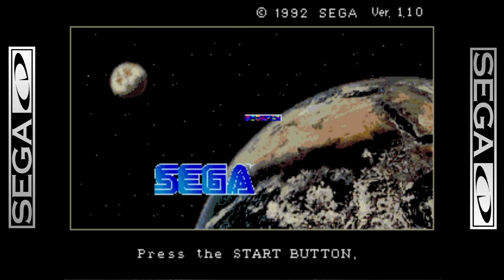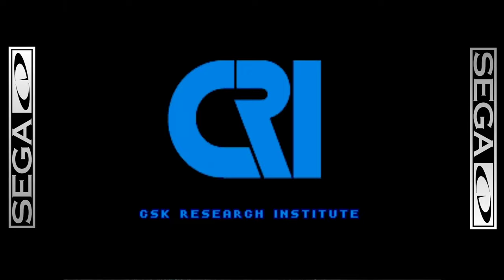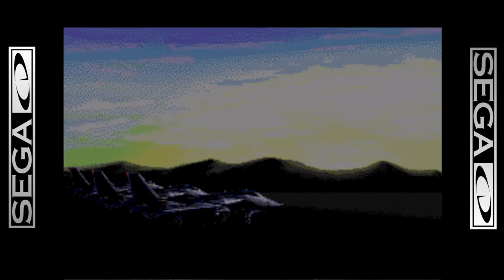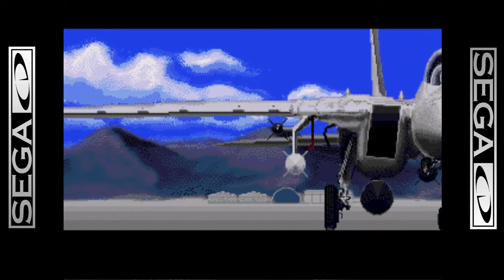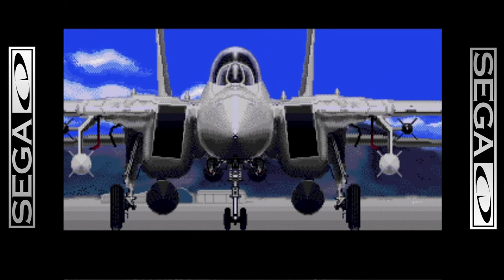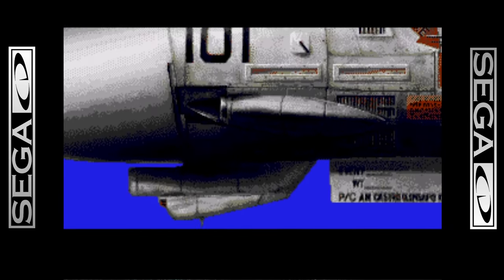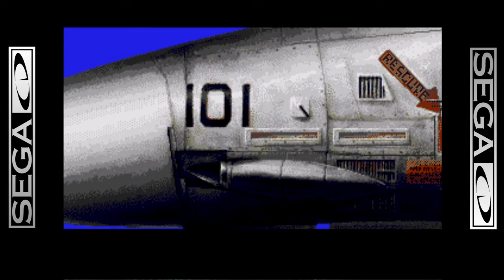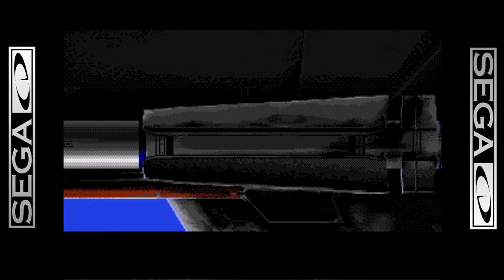The Sega CD is kind of an interesting story for me. I got it probably Christmas 1993, if I recall. It was kind of a mixed bag, to be honest, in hindsight. I was in a small town and there weren't really any video stores that rent Sega CD games. As a kid you really don't have the resources to constantly buy $50 games, so I really never got a lot of games for the system — probably four to five games over the lifetime I had my Sega CD.